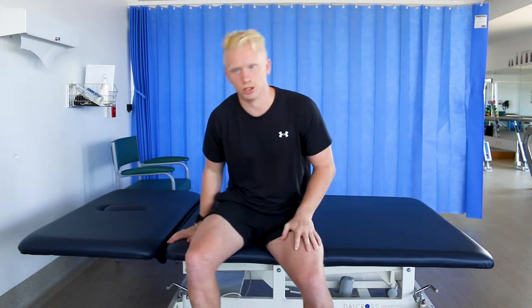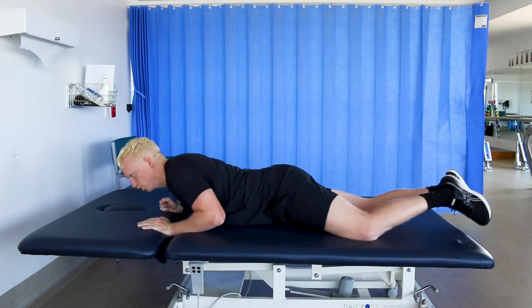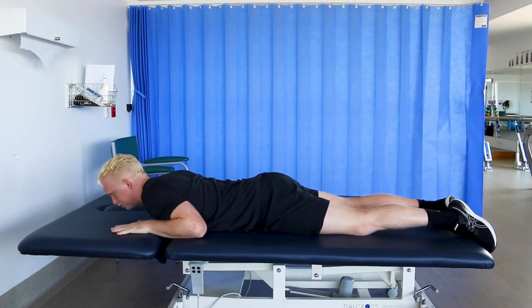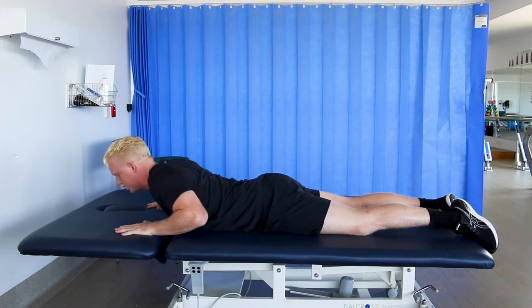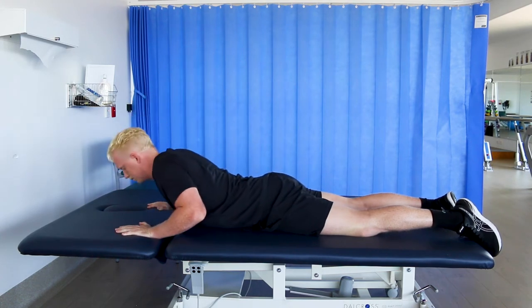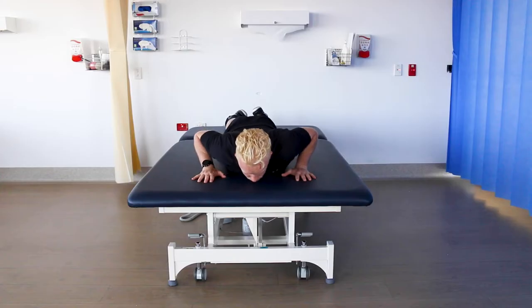Our first exercise is the lower back extension. This is great for getting your back moving in a direction that it's not naturally going to do throughout the day, especially if you're sitting or slumping for long periods of time at your desk. You can do this in either lying or standing — we're going to show you both — but we prefer lying to start off with because you can get your back through a further range of motion. You're going to lie down on the floor, plinth or bed on your stomach, have your hands propped in front of you, then push down into the floor and arch your back looking up, and then come slowly back down to the starting position.